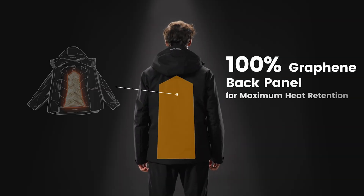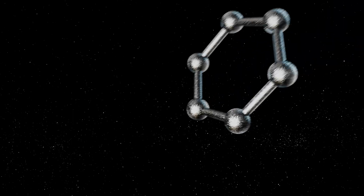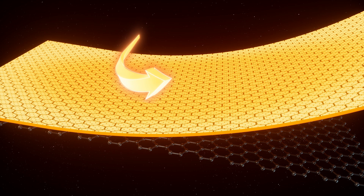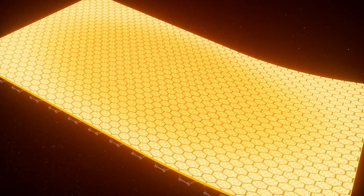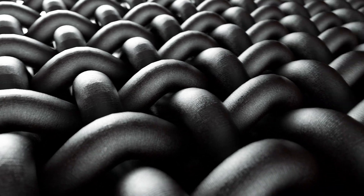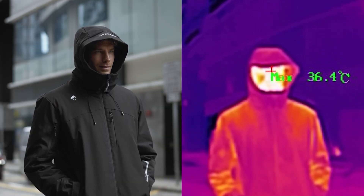The center back panel features a 100% graphene layer, the strongest material, which regulates heat as well as moisture. Graphene uses far-infrared technology that reflects your body heat back to you. Moreover, it minimizes static electricity, providing all-day comfort. And yes, it still performs well even in damp conditions.